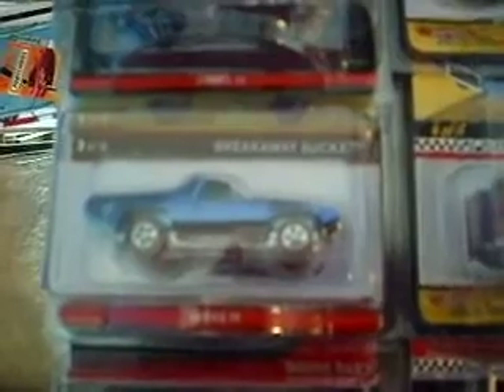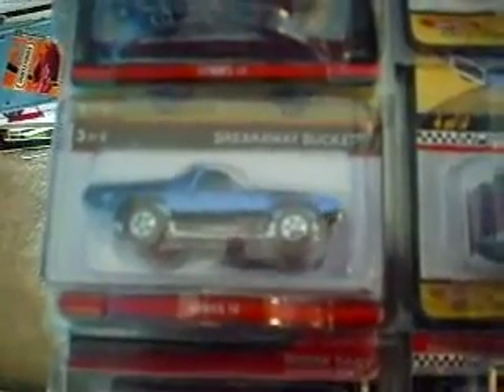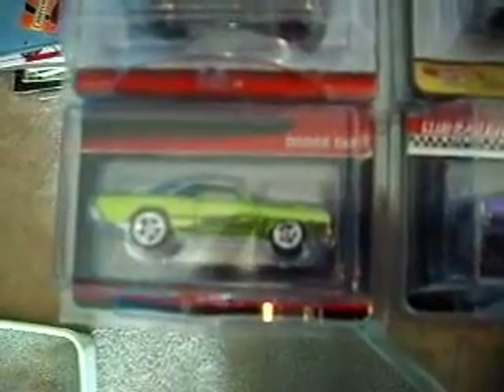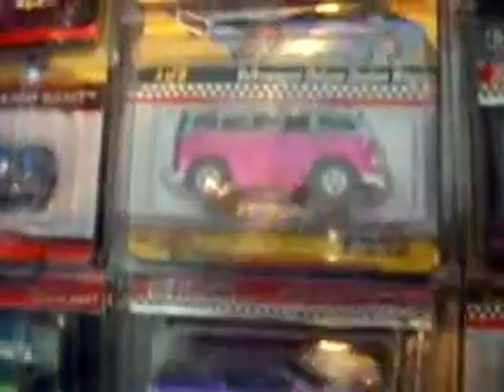These were all a deal at nine bucks a piece. Pink Ambulance — got that today, totally stoked. They only made 4,000 of those. Breakaway Bucket — got that today, they only made 3,500. That thing is sweet. Both of those were sold out on the website. The Dodge Dart — that thing is sick. All these were nine bucks. Custom Plymouth Barracuda club car, Volkswagen, custom station wagon van.